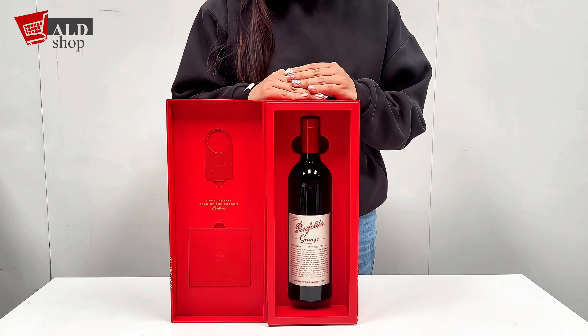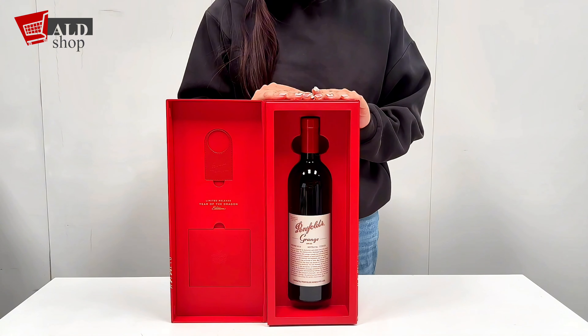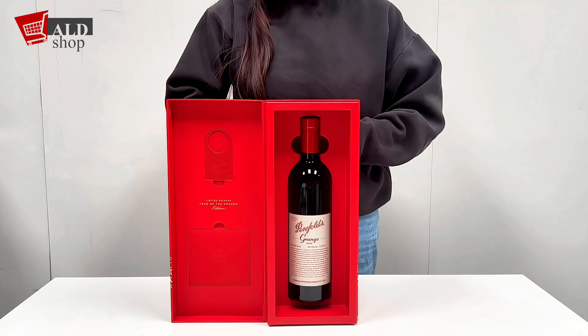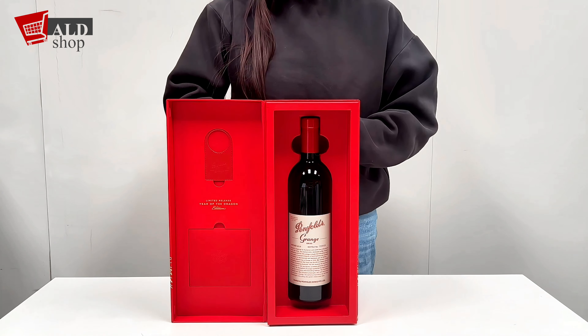Finally, you'll be met with a finish that lingers persistently on your palate. The velvety texture coats the mouth, leaving behind a sense of warmth and satisfaction — and it's more than you can expect.